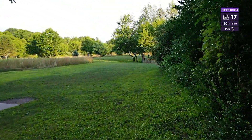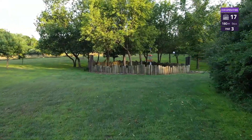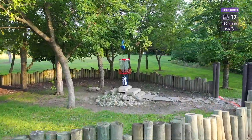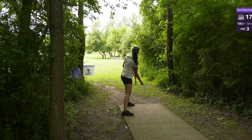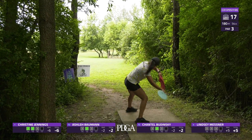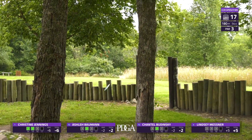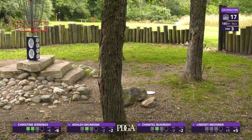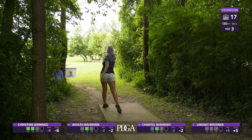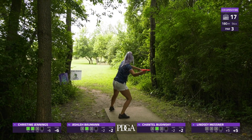On to hole 17, the island hole. You can see the beautiful raised island — it's a par three, 180 feet, although it seems a lot farther. You can play a putter, Annie shot, or a forehand approach. If you miss the green it is considered hazard. Christine, just on a tear right now — she's inside the circle for birdie. I can't stop smiling, this is great golf.